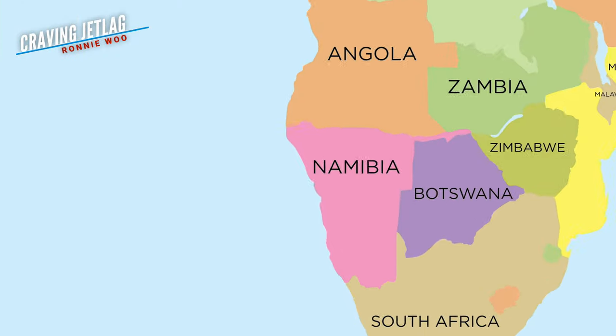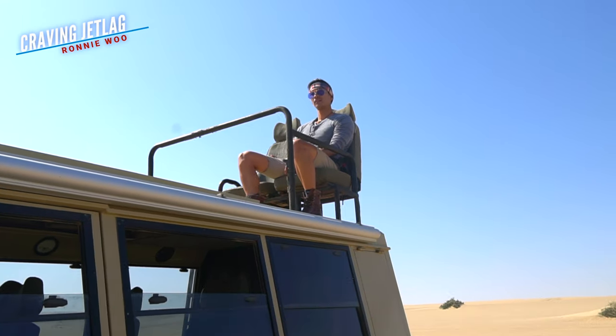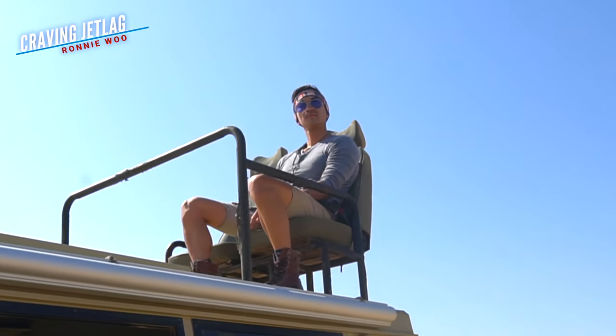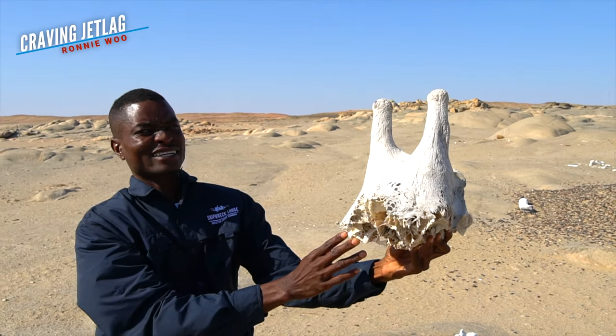Situated on the northwest strip of Namibia, Skeleton Coast is unlike any other place on Earth. Not only are the landscapes incredible and the weather exciting and volatile, much of the appeal is how isolated this place is from the rest of the world. With that being said, there's plenty to do and see.